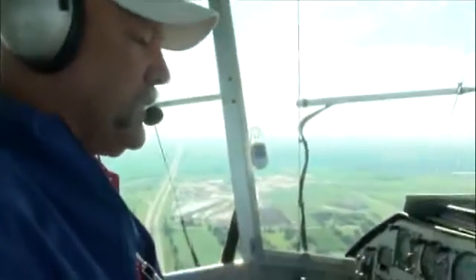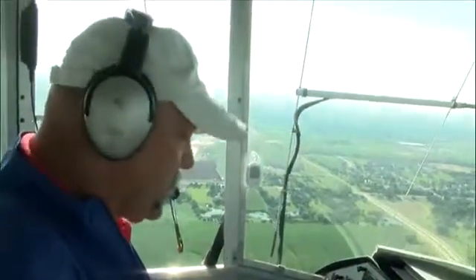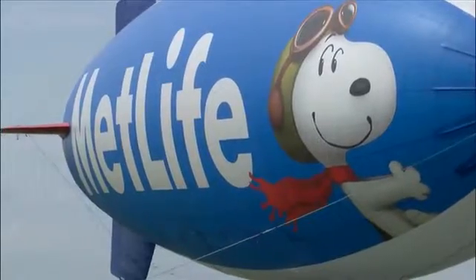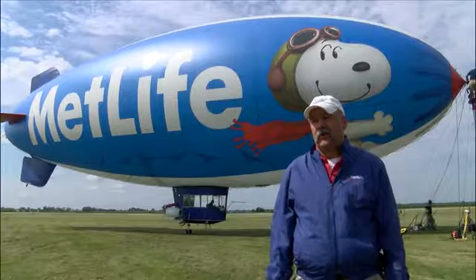That's 3-0-0-4 in the setting for Snoopy 1, and we'll be making our way to the golf course. The Snoopy blimp is cool — the blimps are just so majestic. It's just something mesmerizing about the airship floating over your hometown.